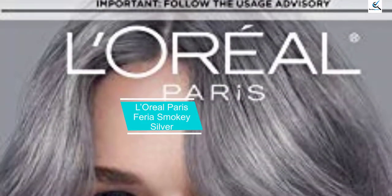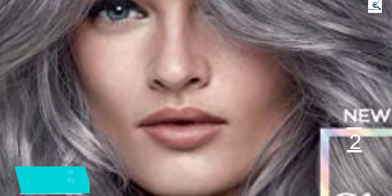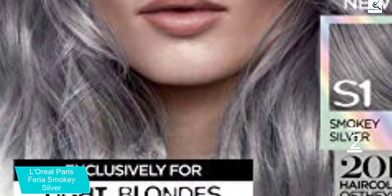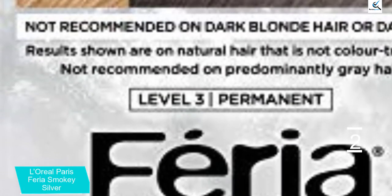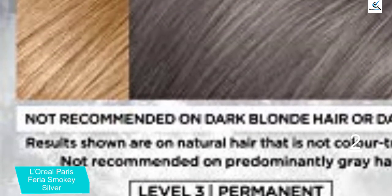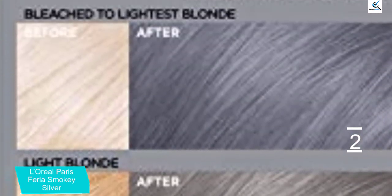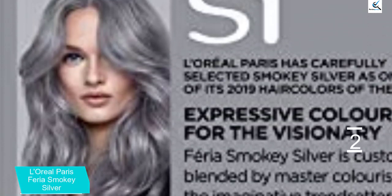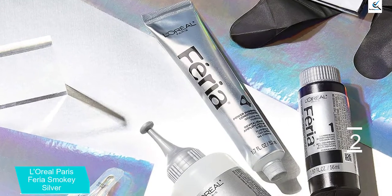At number 2, we have L'Oreal Paris Feria Smoky Silver. This dye is for pre-lightened hair and is a darker, more steely gray than some of the others, giving it a more adult look. It's a little less whimsical and more smoky and mysterious. L'Oreal Paris Feria Smoky Silver is simple to apply and use. It has built-in highlights to give your hair a multi-dimensional look instead of a one-color flat tone. This box won't lighten your hair so make sure you're checking the color chart on the side to see what color this dye will give you based on your current hair color.